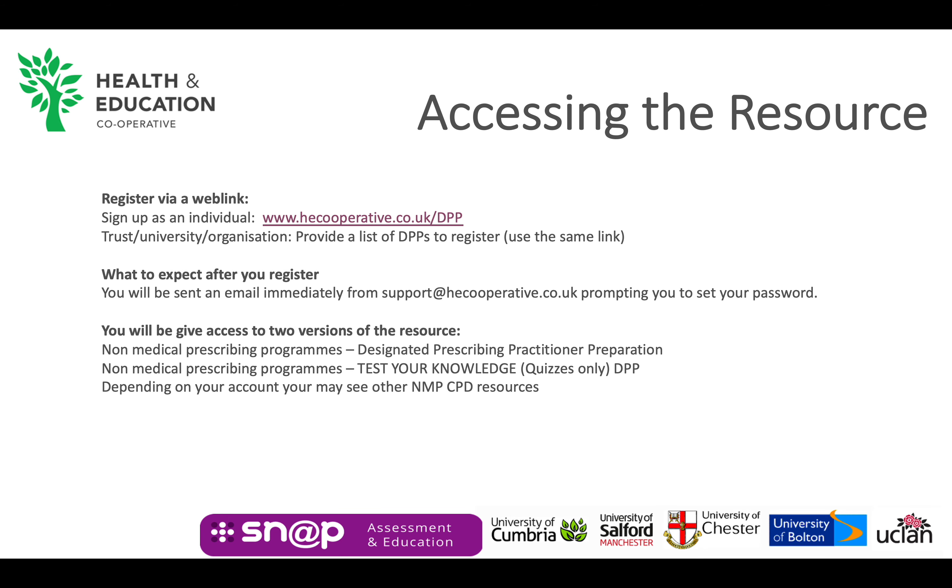You will be given access to two courses: one designated prescribing practitioner preparation, and another quiz-only version. If you have any difficulties at all accessing the resource, then you need to email support at hecooperative.co.uk.